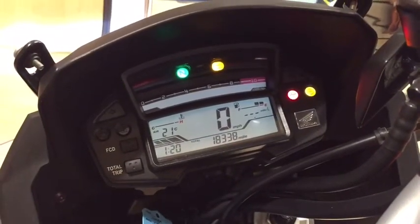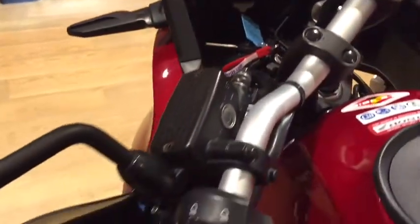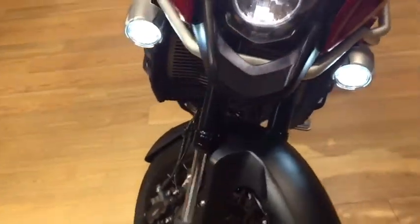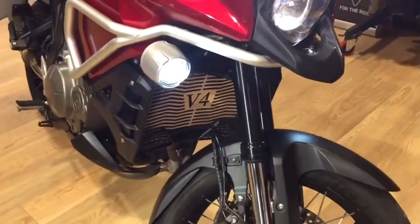Covering 18,338 miles. It's also got the heated grips and the additional radiator guard.